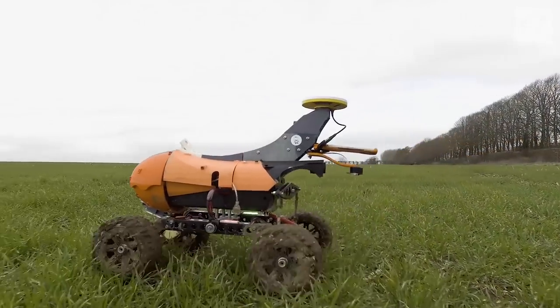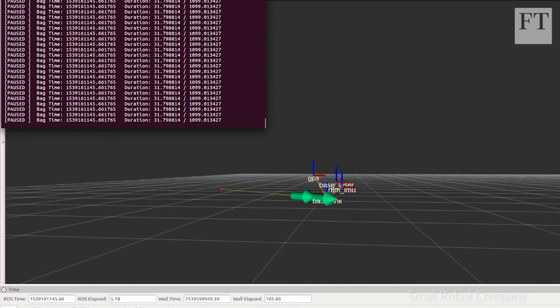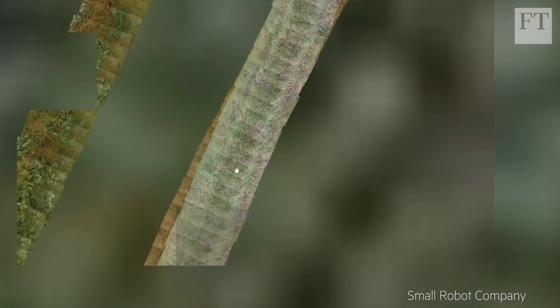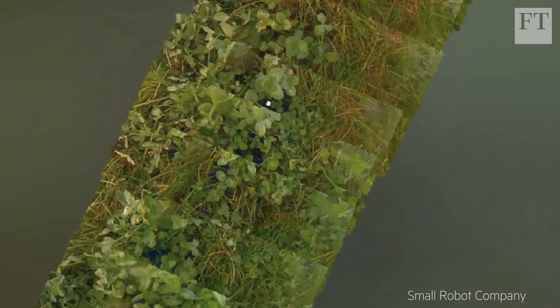So this is Tom, our monitoring robot. At the moment we're in a trials phase. Tom is looking at the wheat crop that we have here and gathering data on it — analysing where the weeds are, looking at the health status of that plant, looking at any disease issues and nutrient issues. He's taking high-quality digital images top-down, and that goes into Wilma, who's our AI. Wilma's artificial intelligence matches the images to precise GPS data, generating a map that's accurate to within two centimetres. The farmer can then zoom right in on specific plants, potentially isolating problems before they can spread.